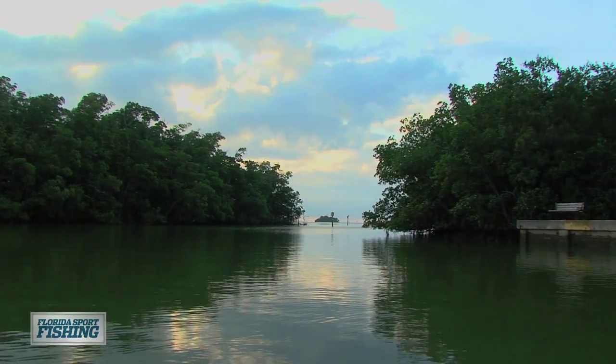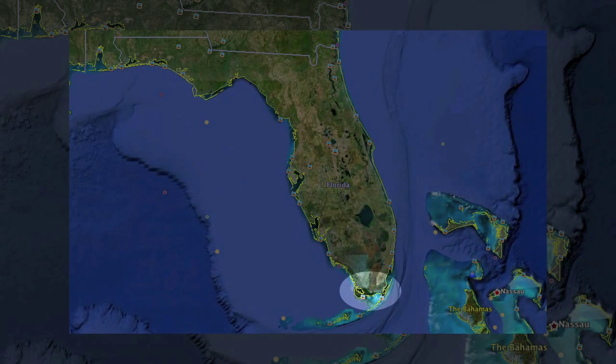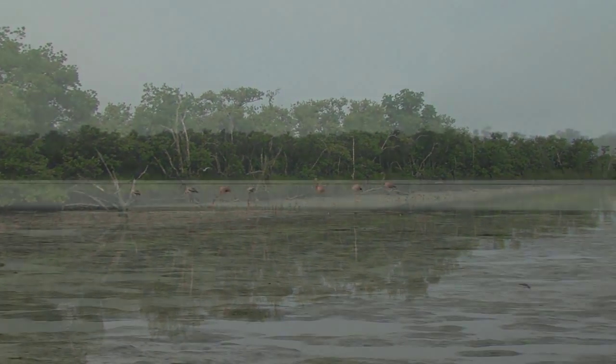Few fisheries rival Flamingo as a world-class shallow water angling mecca. The tiny coastal settlement sits on the tip of the Florida peninsula and is the southern-most headquarters for the largest subtropical wilderness in the entire U.S.